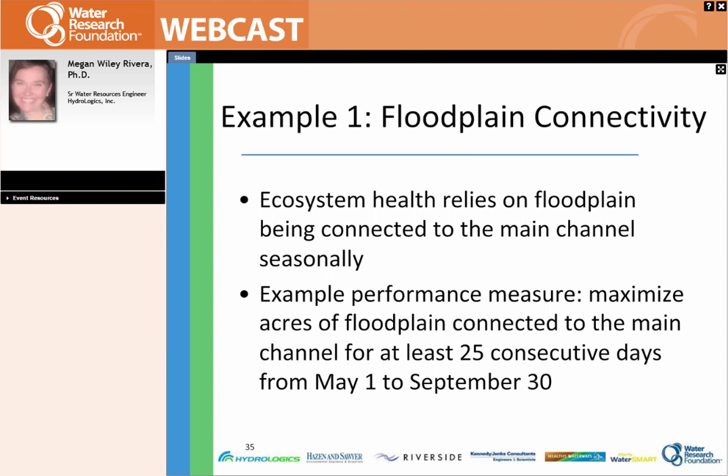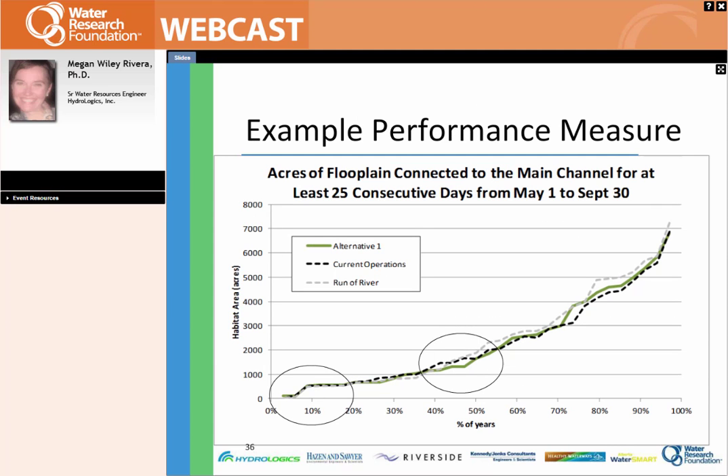One example to spend some time on is around floodplain connectivity — getting back to the case of two reservoirs in series where you want to keep as much water in the reservoir as possible for water supply, but you do have a downstream need as well. It may be that ecologists tell you it's really important to maintain floodplain connectivity for a certain period — perhaps 25 days — and that it's also seasonal, say from May to September. As you key in on the performance measure, you can see there are going to be certain times of year and periods of time that are important. It's also important to realize this doesn't happen every year naturally, and when you're supplementing, you don't have to do it every year either.